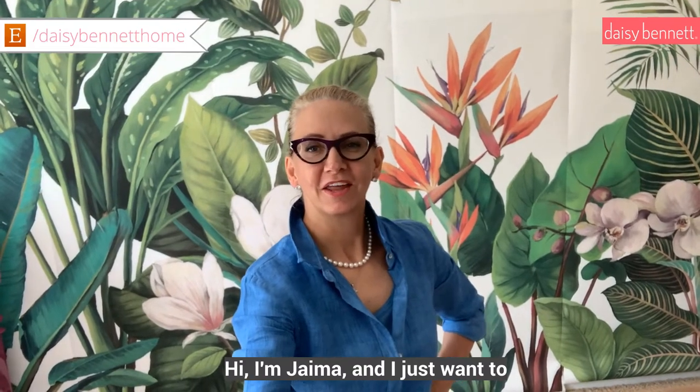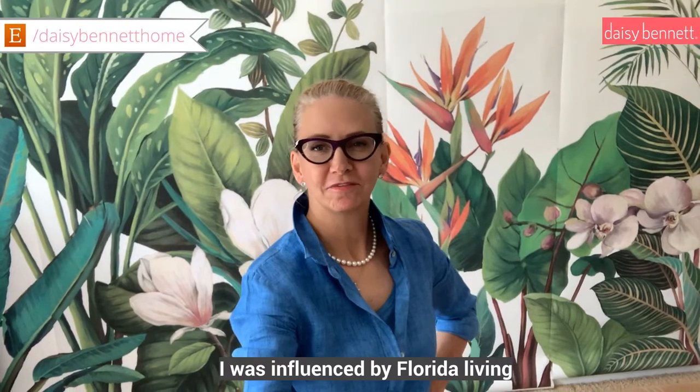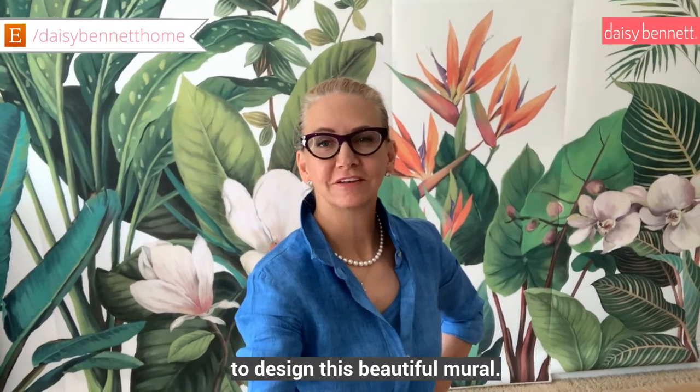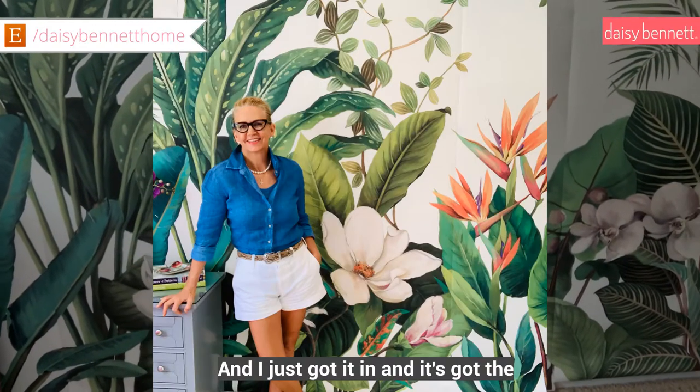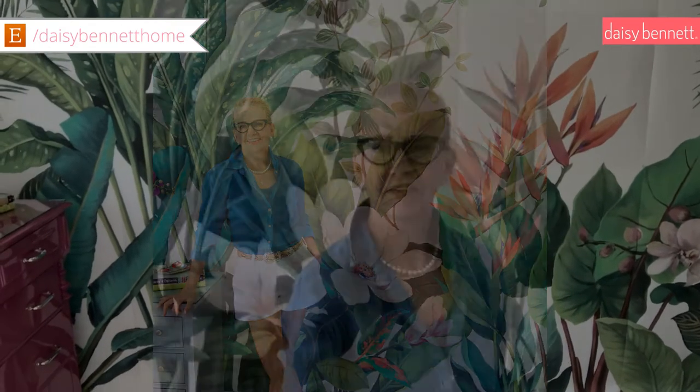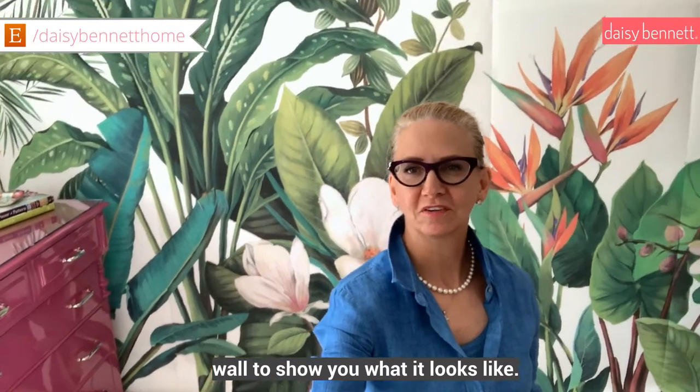Hi, I'm Jayma and I just want to tell you a little story about how I was influenced by Florida Living to design this beautiful mural. This is the Naples Palm mural and I just got it in — it's got the white background and I just love it. I've just popped it up here on the wall to show you what it looks like.